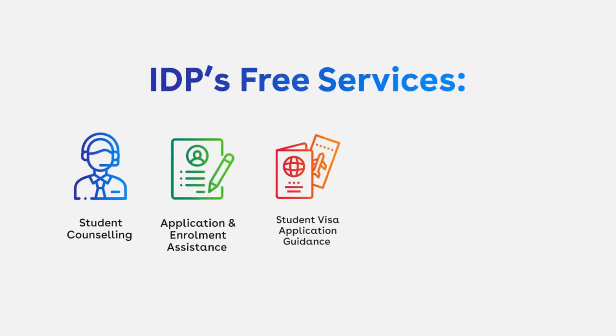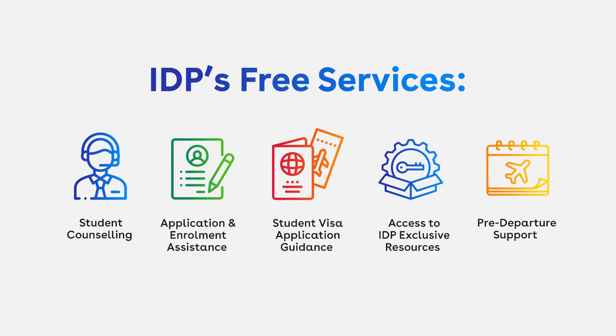At IDP, we provide free services to help you with your study abroad journey. Your IDP education counselors will guide you every step of the way — from choosing the perfect course, assisting you with your university application, up to pre-departure and onshore activities.